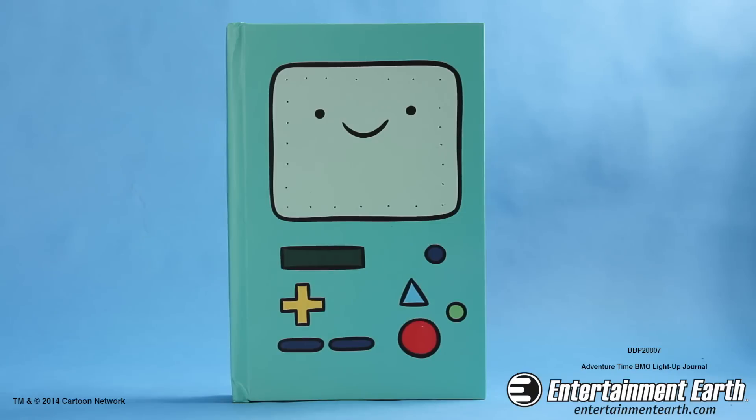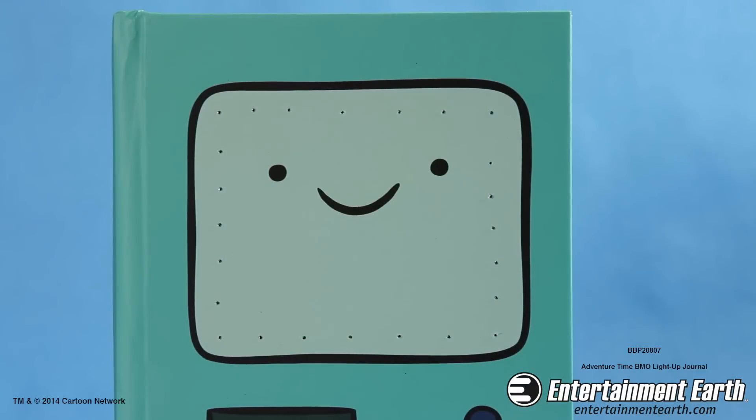Hey everybody and welcome back! Here we have the Adventure Time BMO light-up journal from BiffBangPow! Everyone loves BMO from Cartoon Network's Adventure Time — it's Finn and Jake's living video game console.